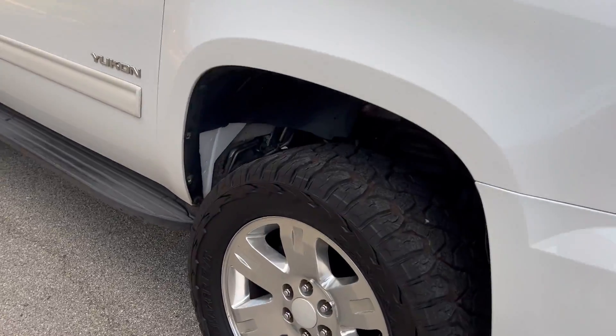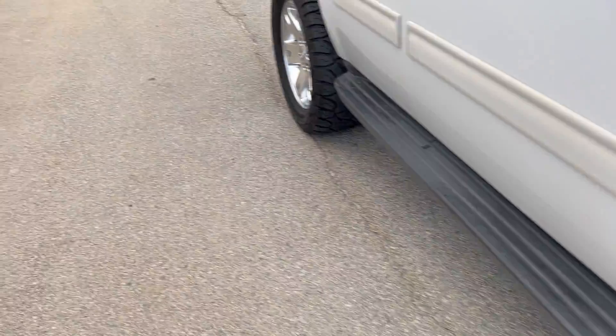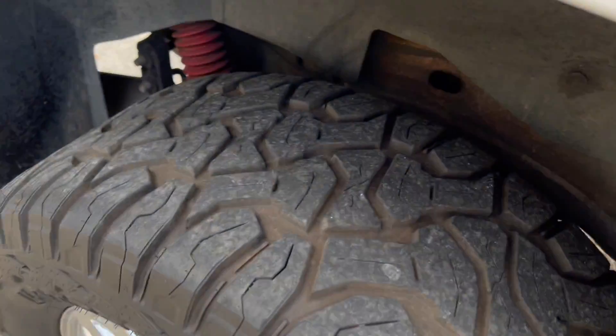Tires are in really good shape all the way around. I'm going to show you these on this side.